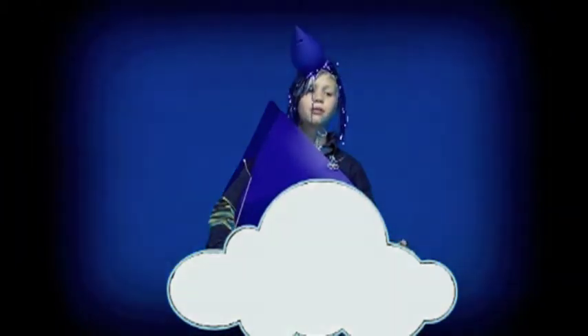Here I am, a beautiful, perfect, blue, and most importantly reusable drop of water, sitting in my comfy little cloud. I think I might just stay up here and be a proud little raindrop forever.